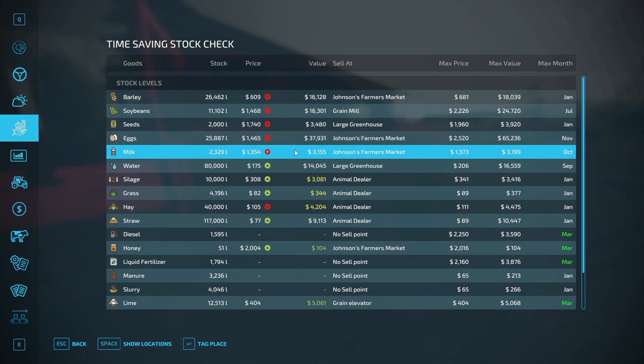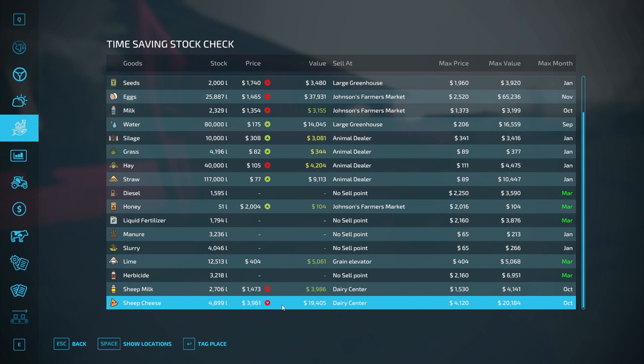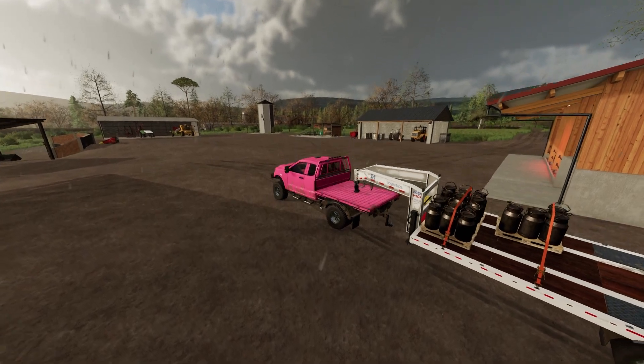We have some items we can sell. The milk — we don't have a whole ton of it but it's fetching a decent price, so we're going to sell that. We need to go down and get a tanker from the dealership that I think will fit the bill nicely. We're going to drop off the honey at Johnson's Farmer's Market. Sheep's cheese is near maximum price — within five to ten percent of max — so that'll net us quite a bit of money. We're down around $11,000 which is a little closer than I like to get.